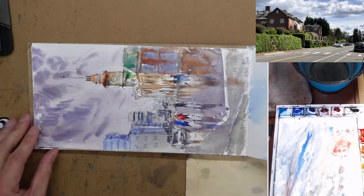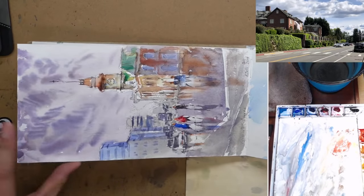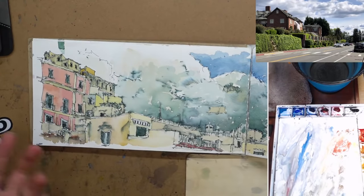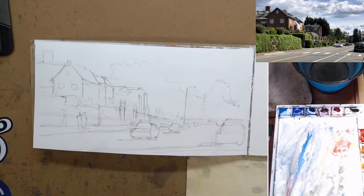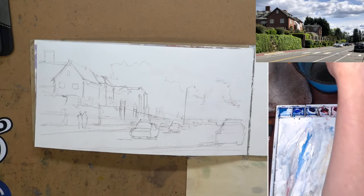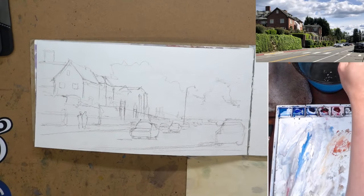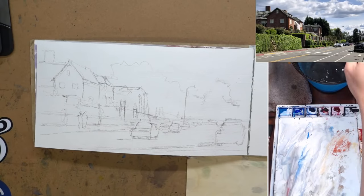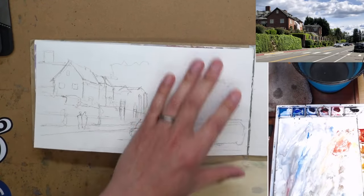I'm not great with ink and watercolor paint. I actually don't have a pen, so I'll just keep doing what I'm a little bit more comfortable with. That being said, this is a very small painting so hopefully we don't need to spend too much time on it. We'll do the sky first.